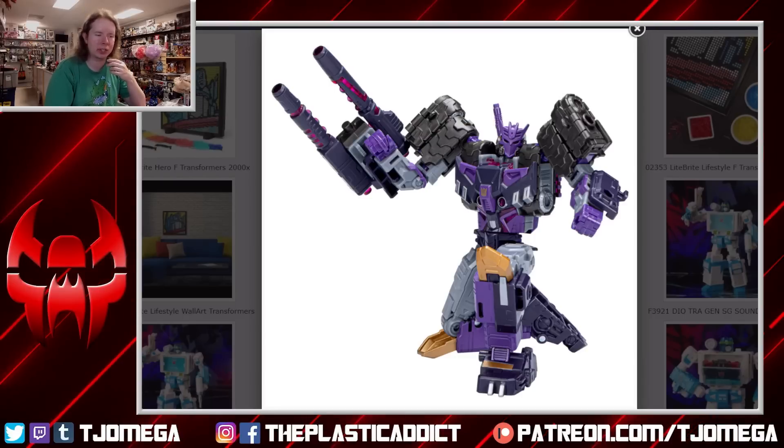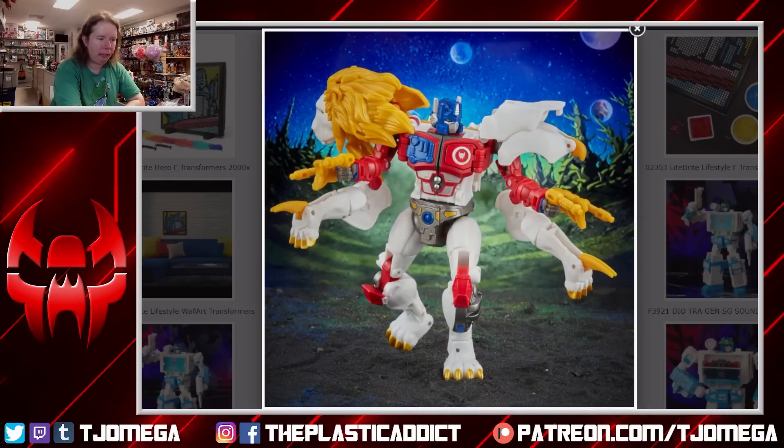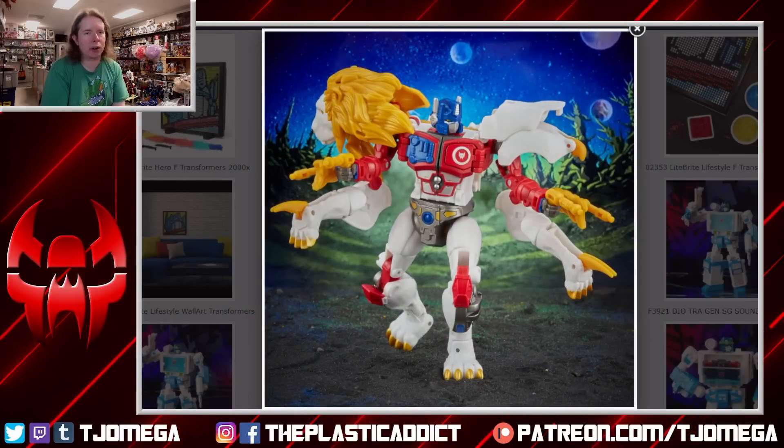I've seen him recolored into Bludgeon — someone did the digibash to make that happen — and it does explain why some details are caved in on the chest. It actually looks really cool as a modern-style Bludgeon. Still waiting for my orange samurai to return properly. The stock photo pose on the box is terrible though — it does not present the toy well at all.